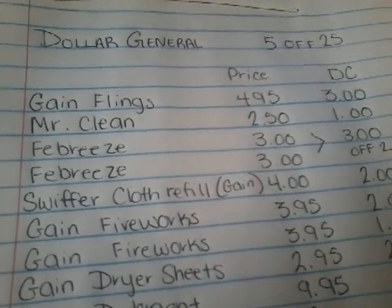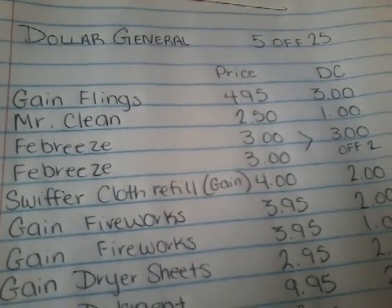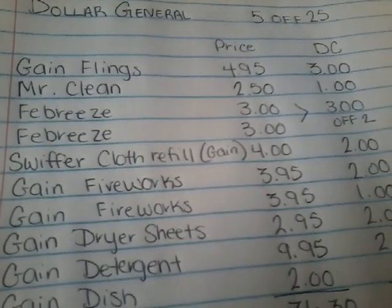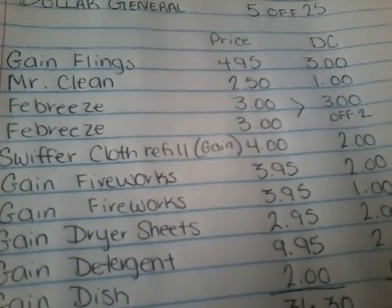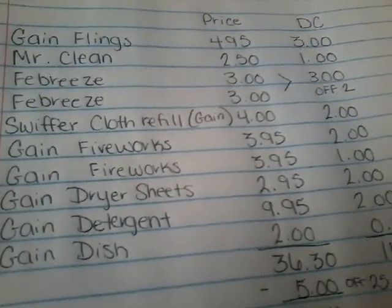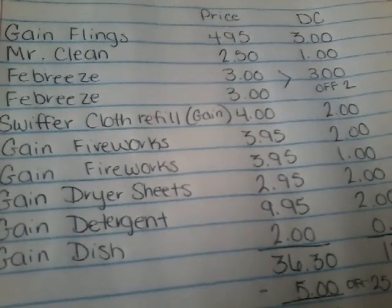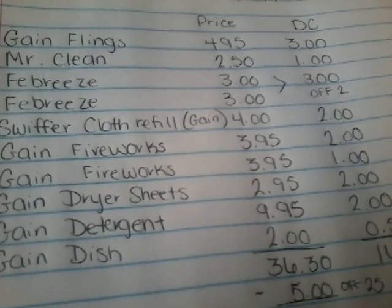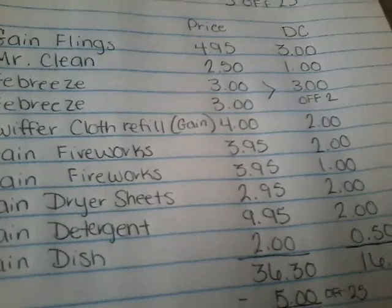The Swiffer Cloth Refill — make sure it is the Gain scented one — is priced at $4 and we have a $2 off. Gain Fireworks are $3.95; pick up two of those. We have a $2 off one and then a $1 off one. The Gain Dryer Sheets are priced at $2.95 and we have a $2 off. Gain Detergent is $9.95 with a $2 off, and then a Gain Dish Liquid at $2 with a $0.50 off.